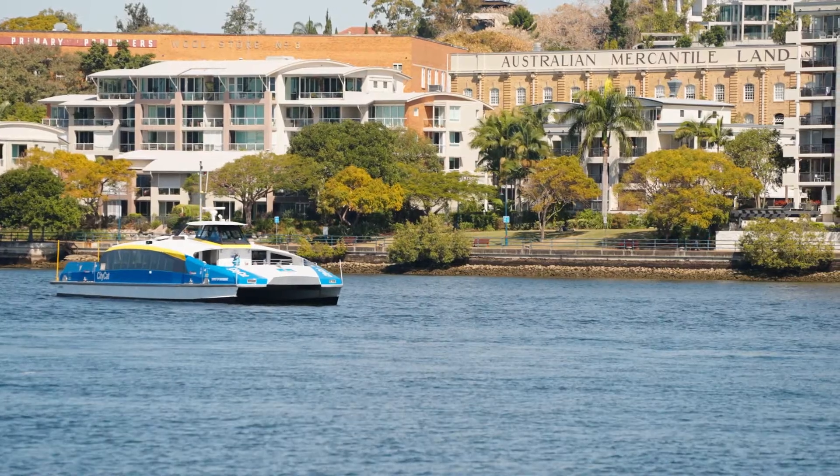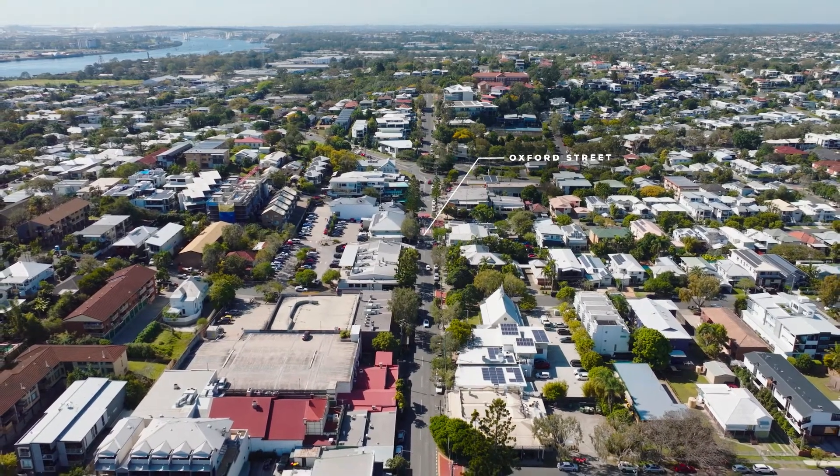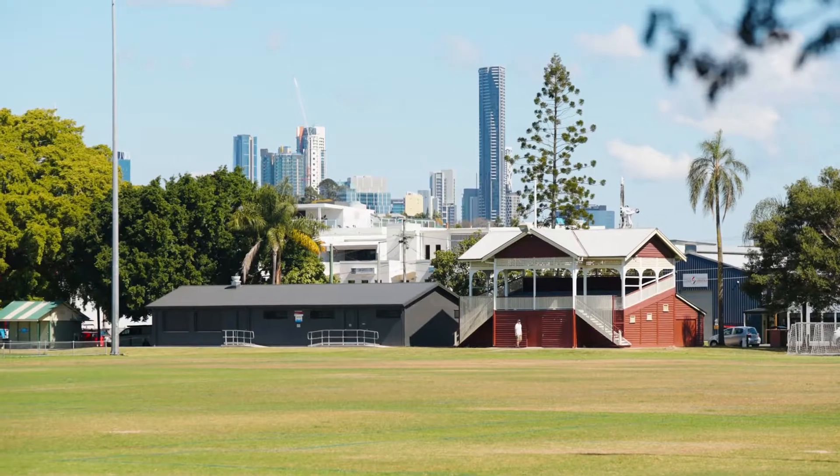I'm Courtney Corfield from Place Estate Agents. If you're looking for convenience and lifestyle, 45 Pine Street is located just moments from Oxford Street and everything the Bulimba lifestyle has to offer.